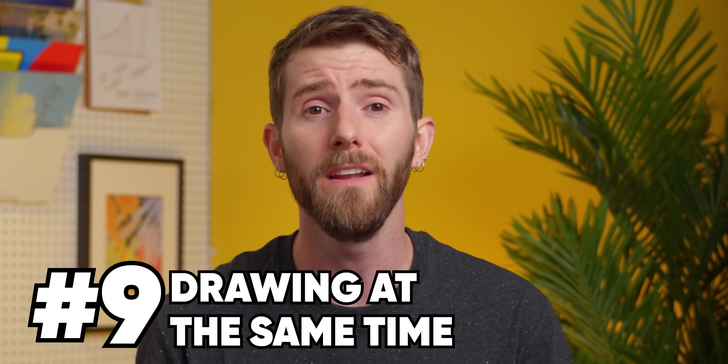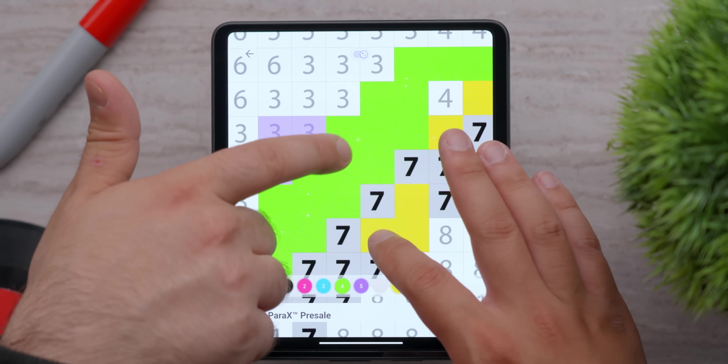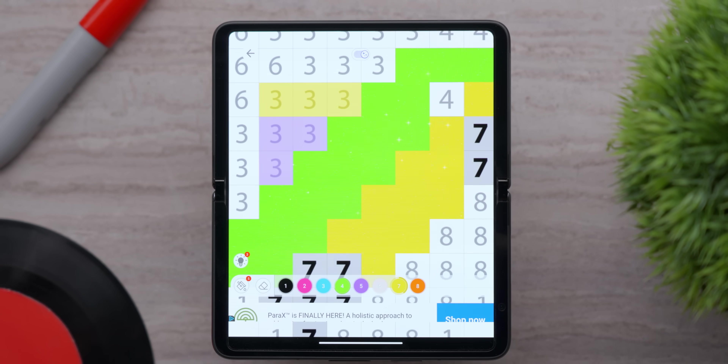How about number nine? I'm not often the kind of parent to hand my kids a device to keep them quiet, but for my daughters with a foldable, they can both draw on the same canvas or the same color-by-numbers sheet.